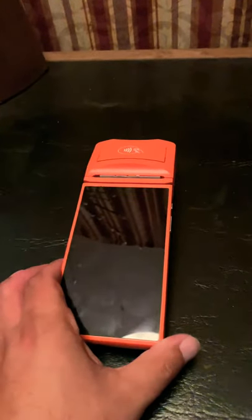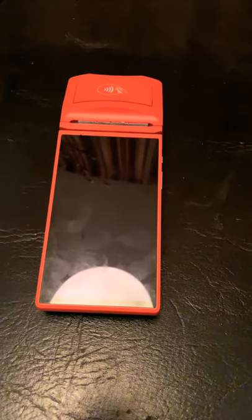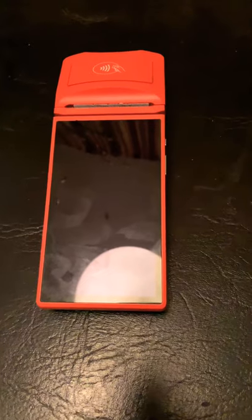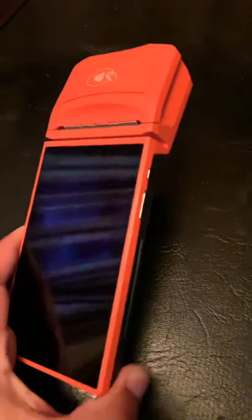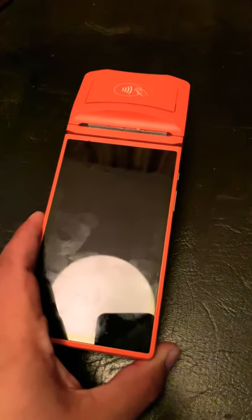I believe this technology is going to replace POS terminal systems, because with traditional merchant services you have to pay merchant service fees, banking fees, and transaction fees — and you don't own the device. Here you own the device free and clear with a one-time payment.